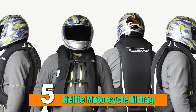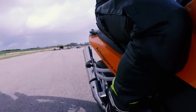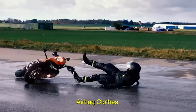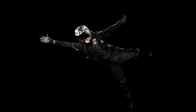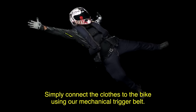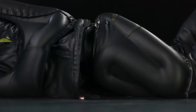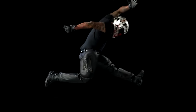Number 5: Hellite Motorcycle Airbag. As motorcycles continue to be a popular mode of transportation and recreation, the quest for enhanced rider safety remains at the forefront of technological advancements. The Hellite Motorcycle Airbag emerges as a revolutionary solution, redefining safety standards. It is built on intelligent airbag technology that actively senses and responds to critical situations.